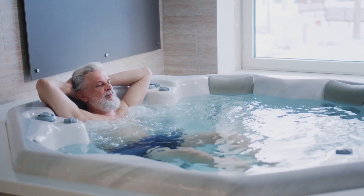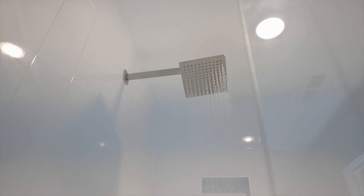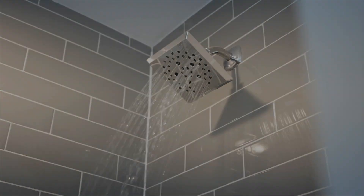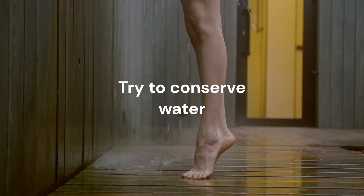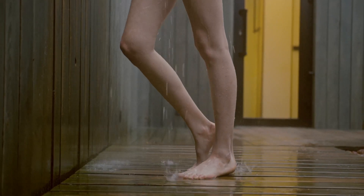Lastly, it's important to consider the environmental impact of your choice. Showers generally use less water than baths, making them a more eco-friendly option. However, if you enjoy taking long, luxurious baths, you may end up using more water than you would during a quick shower. It's important to be mindful of your water usage and try to conserve water whenever possible.